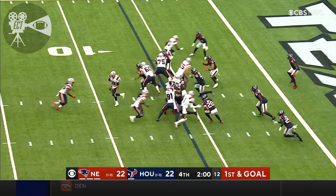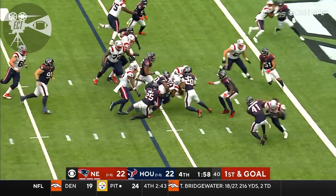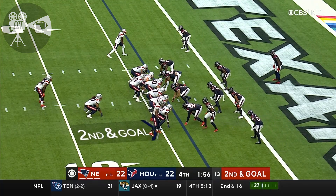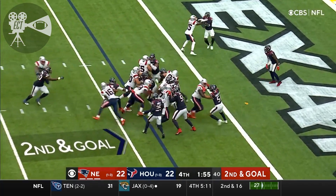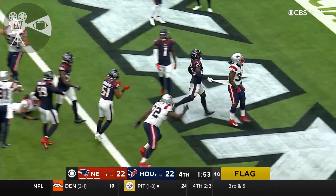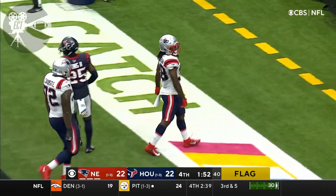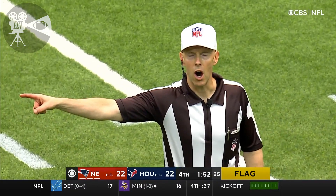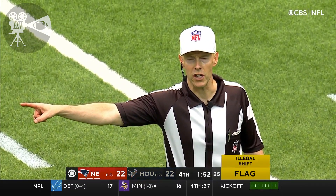The momentum of this game. Stevenson on first and goal, inside the five. Second and goal — flag is down. Stevenson takes it in. Let's see with the penalty. Illegal shift, offense — numbers 81 and 16, moving at the same time.